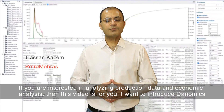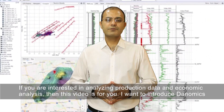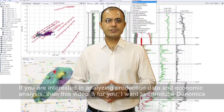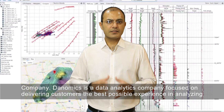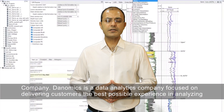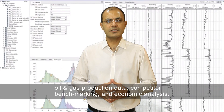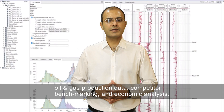If you are interested in analyzing production data and economic analysis, then this video is for you. I want to introduce Danomics, a data analytics company focused on delivering customers the best possible experience in analyzing oil and gas production data, competitor benchmarking, and economic analysis.